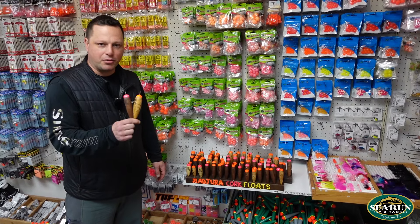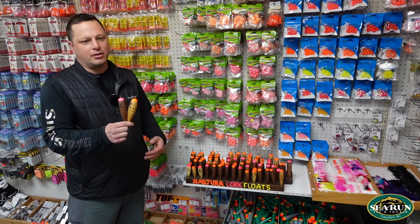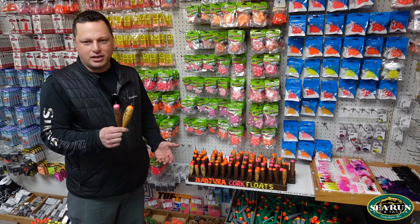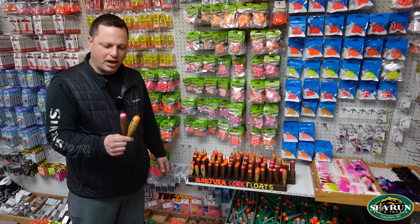Real fine quality handmade cork floats, designed to present your bait or artificial bait in the best possible way in any of the river fishing situations we see in British Columbia, and I'm sure around the world as well — they'd work excellent.